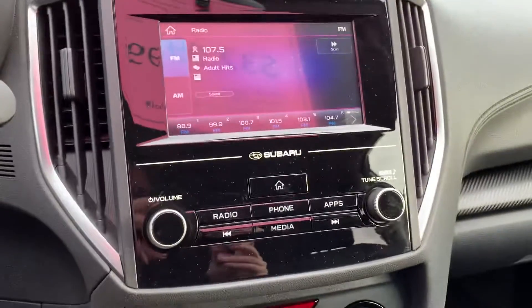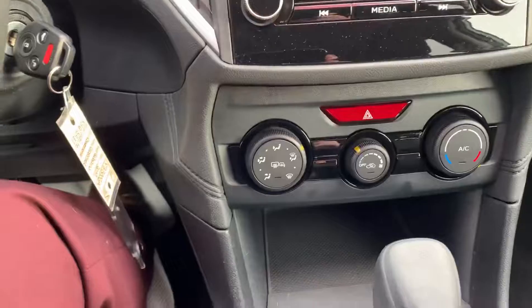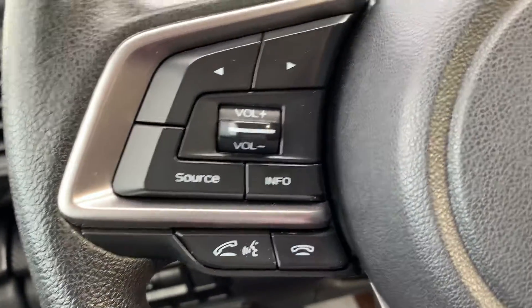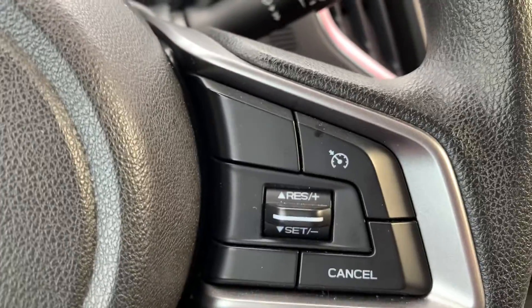Just a look at the touchscreen here and the rest of the controls. The front seats are in excellent condition. It does have the steering wheel controls as well, so we can voice command, link to our Bluetooth and our phones, and there's also cruise control.